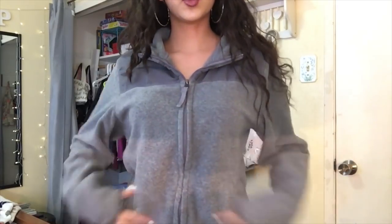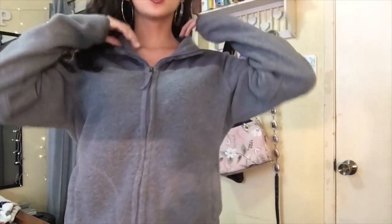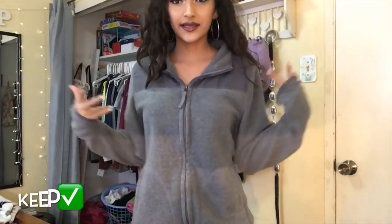This is a super soft and warm gray zip-up — it doesn't have a hoodie, just a mock neck. I really like it, so I'm obviously going to keep it.